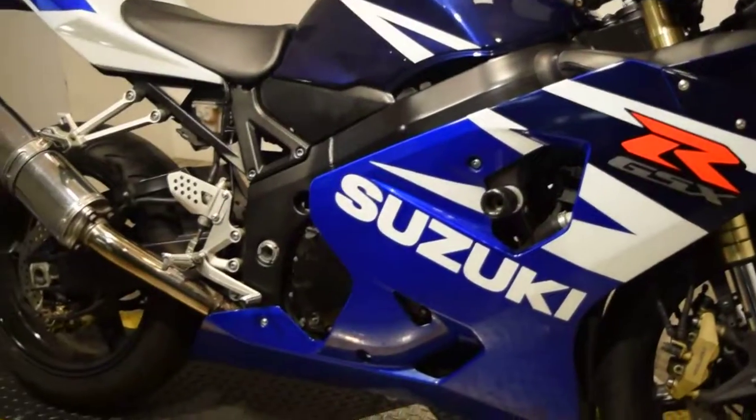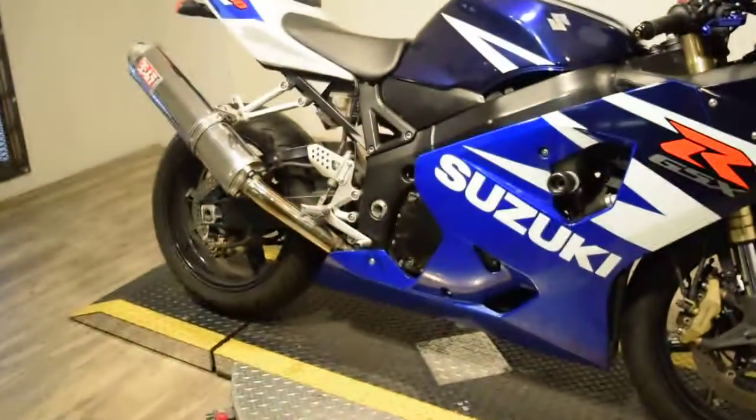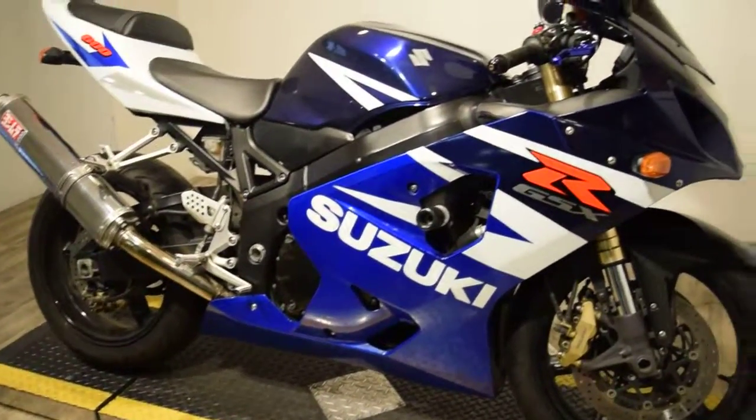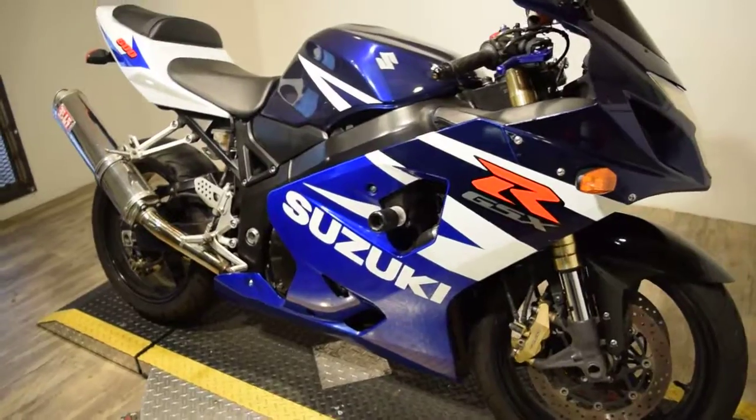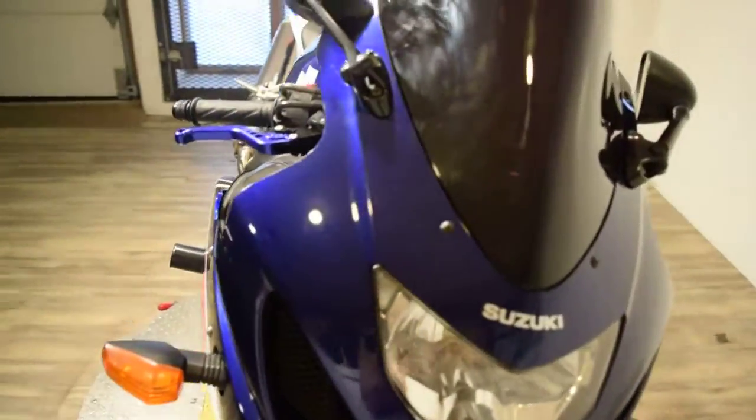You can check this bike out more closely right on our website at www.monsterpowersport.com. There you'll find that we sell over 300 other used motorcycles, all fully serviced and inspected before they leave the door.